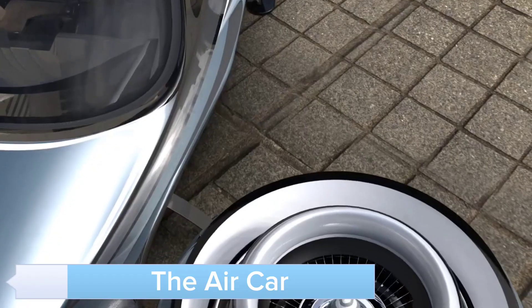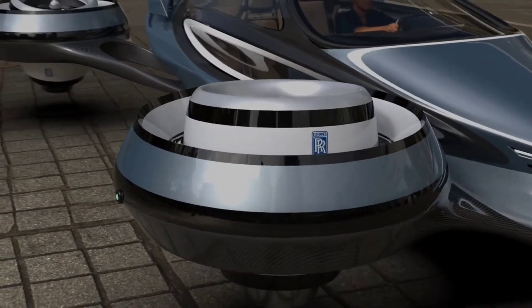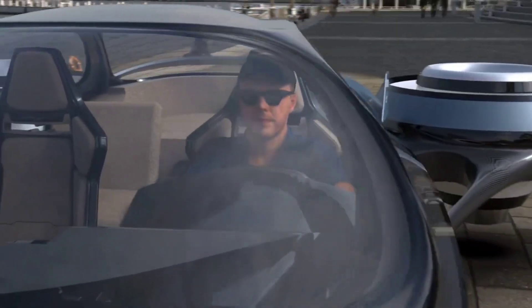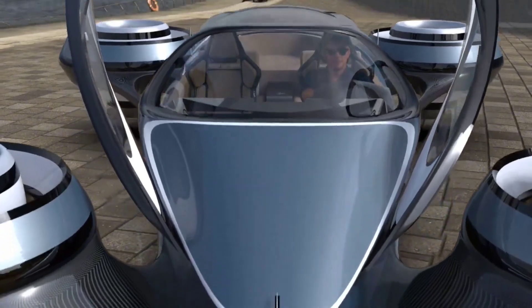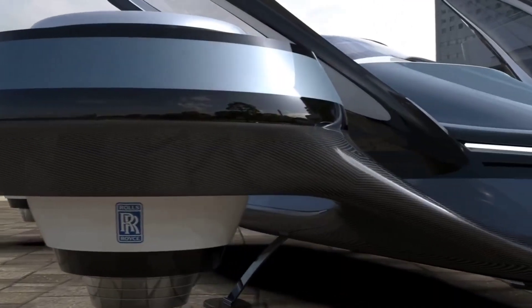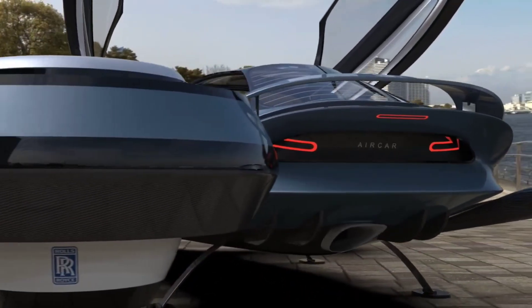The Aircar brings science fiction to life with its ability to transform from a car to an aircraft. This dual-mode vehicle offers unparalleled flexibility, making it possible to bypass traffic jams and reach your destination quickly. The Aircar is designed for both personal and commercial use, providing a seamless transition between driving and flying. With its compact size, advanced avionics, and electric propulsion,